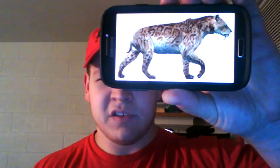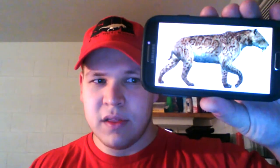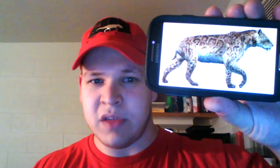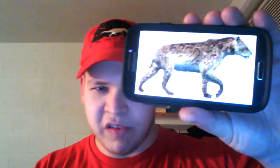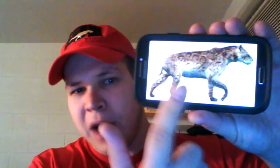Just to remind everybody, there is no such thing as a saber-toothed tiger. The correct term is saber-toothed cat, because if it were a tiger it would have stripes. Saber-toothed cats were mainly spotted, suited to their environment of open areas.